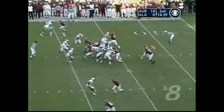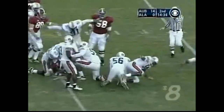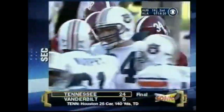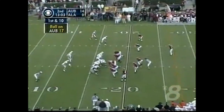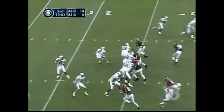They need to cut into this two-touchdown deficit. They try the delay give to Santonio Beard, and it gets nothing. Somewhere in this huge throng is David Langner — he is now a car salesman in, of all places, Tuscaloosa. I wonder how business is — I can't imagine.